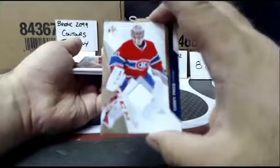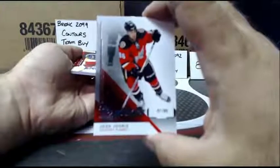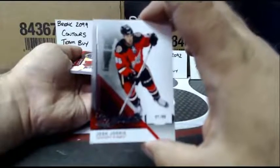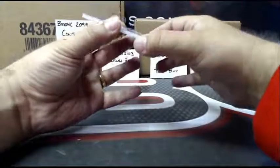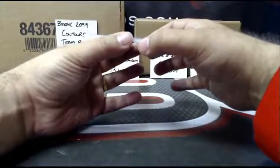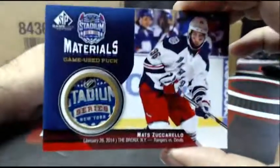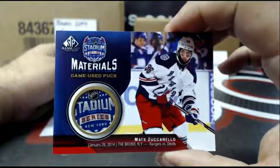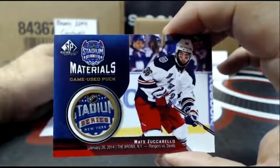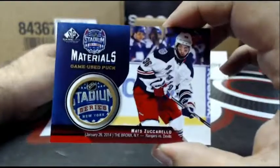Jersey of Carey Price. You got a true rookie, not a bad one — number one out of 86, Josh Juris. This next one is very nice. It is a Stadium Series game used puck of Mats Zuccarello. That is a cool piece of puck — quite nice.